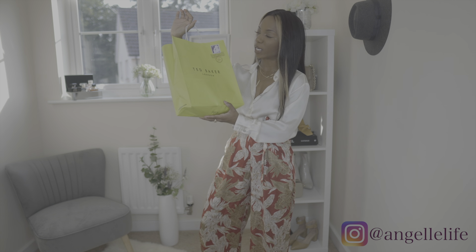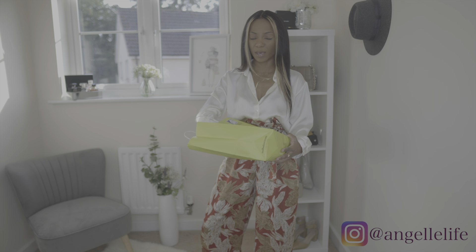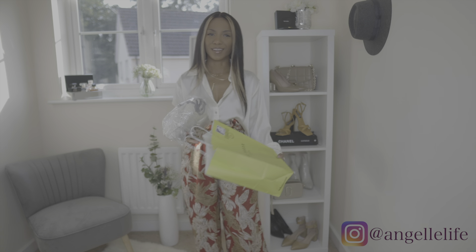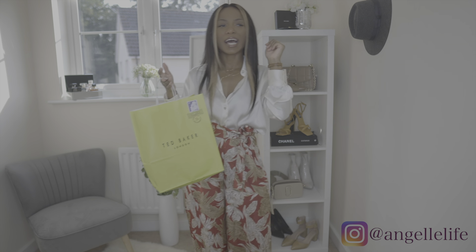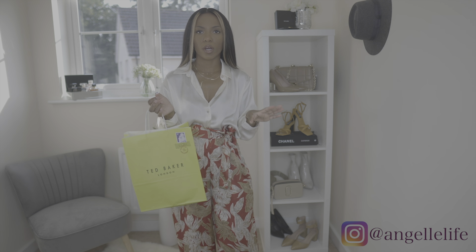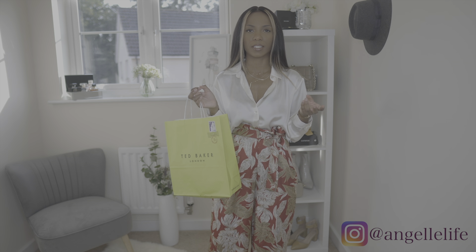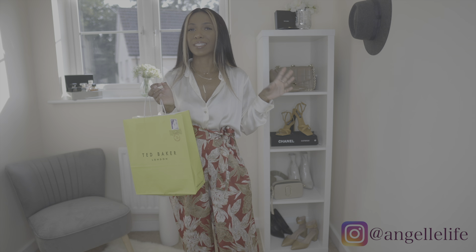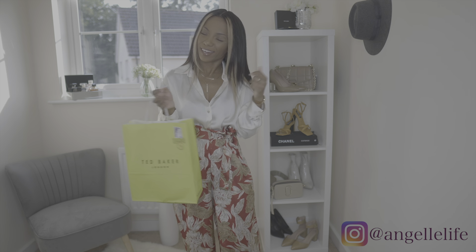Alright, so we have our bag here and it is from Ted Baker. I actually have never bought anything from Ted Baker before and wasn't very familiar with the store. To be honest, I'm still not — I went in like 10 minutes before they were about to close so I didn't get to see too much. Seems like a decent store though, but I saw this bag and was like, yes, that's something a little different, something that I think I can get into.